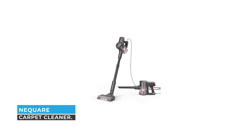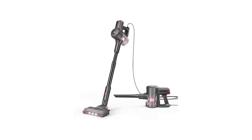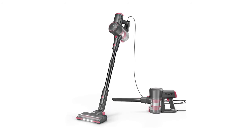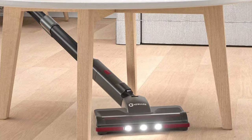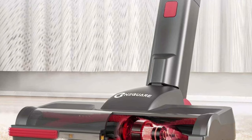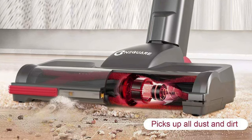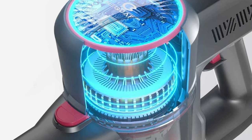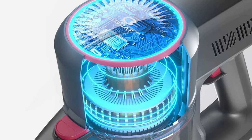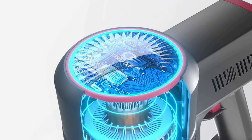Number 3: NEQUARE Carpet Cleaner. Multiple brushes with floor-to-ceiling accessories cover your various cleaning needs. This cleaner features a 600-watt high-powered motor that generates 20,000 Pa of extreme powerful suction, picking up pet hair and debris from multi-surfaces.